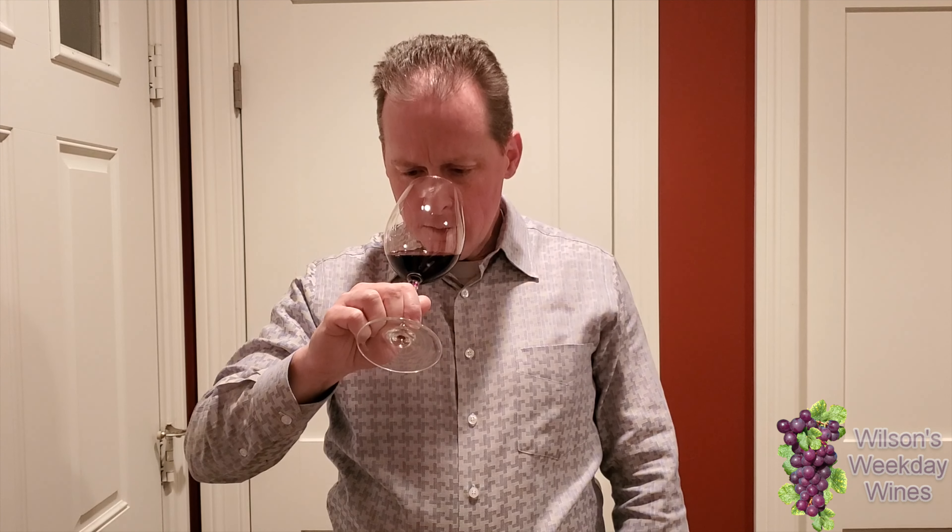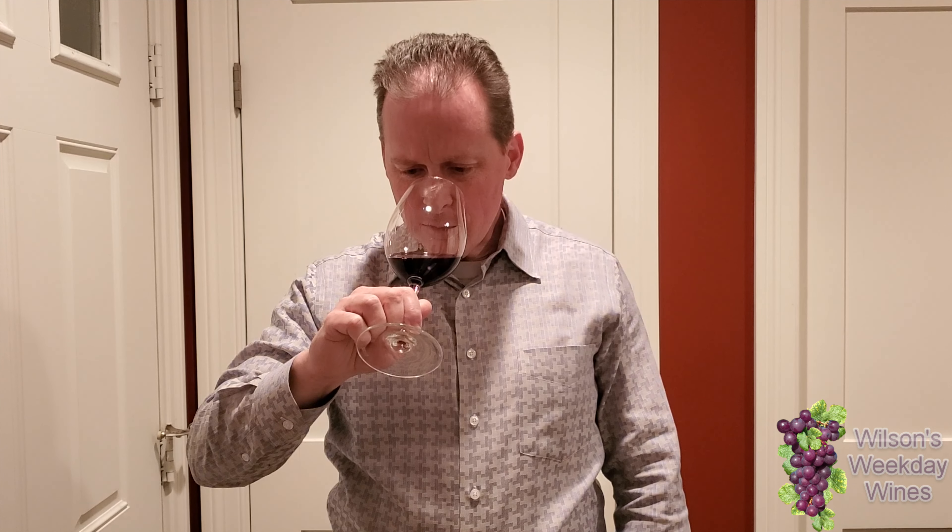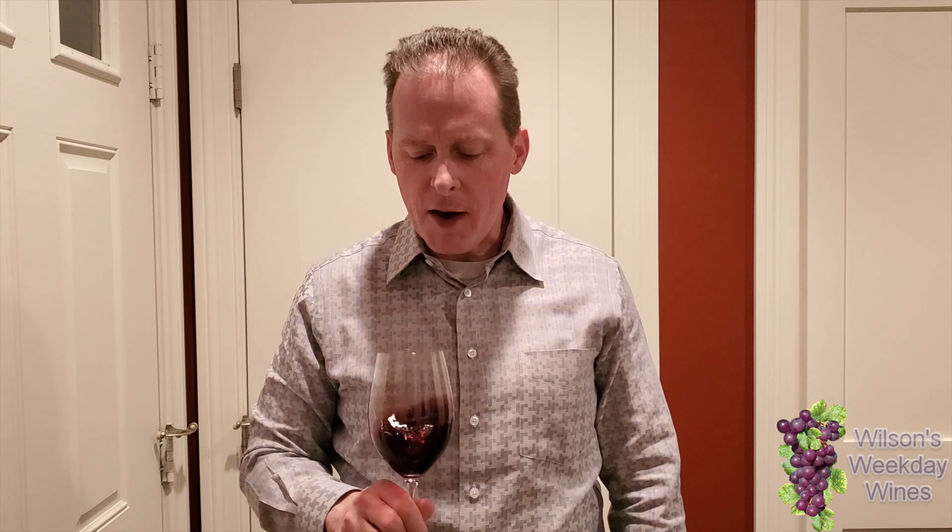Hi. Welcome to Wilson's Weekday Wines. Tonight we are drinking a Clos de Val Estate Merlot. Merlot is not necessarily my thing, but I had fond memories of Clos de Val many years ago, and I got a little whimsical and decided to order some.